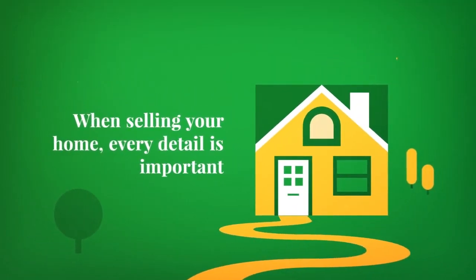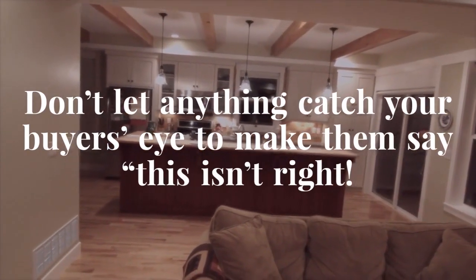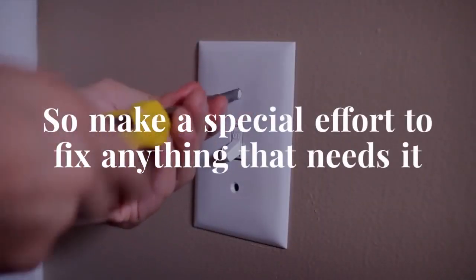When selling a home, every detail is important. Don't let anything catch your buyer's eye to make them say, this isn't right. Even under the best market conditions, a home that needs repairs will still deliver a lower price. So make a special effort to fix anything that needs it.